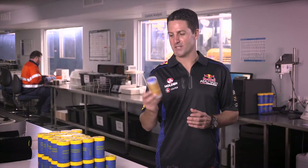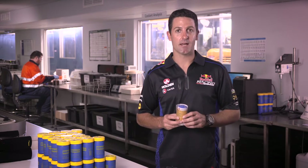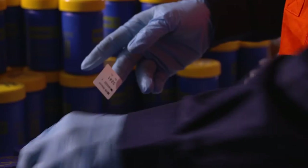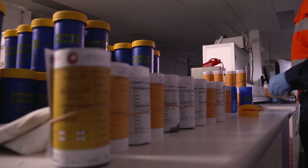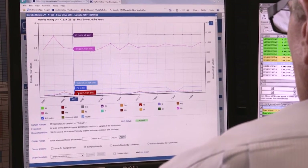Each sample comes with its own sample information form. This includes all the equipment details such as serial number, unit number, component and machine hours, as well as the fluid details such as brand, type, grade and fluid hours. All this vital information is factored into the final test results. Some machines are assessed weekly, so this traceability is vital to ensure results are allocated correctly and trends identified and evaluated by the analysts.